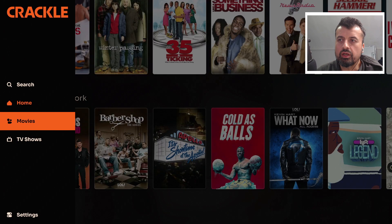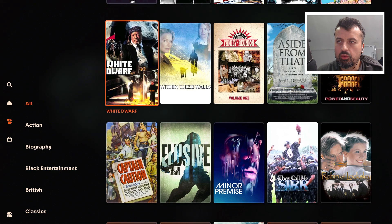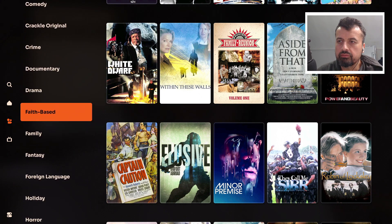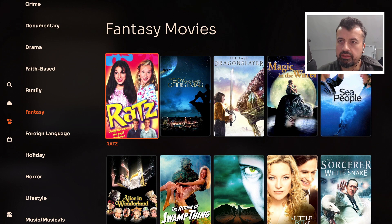We can also go to movies and TV shows. If you're interested in a certain type of content, you can go into that section and then you'll see all of the main genres listed on the left. So if I'm only interested in fantasy-based content, let's click on that — it will then show you all of the movies in that particular genre.